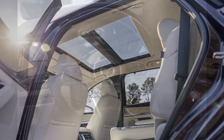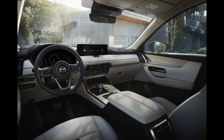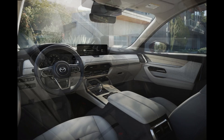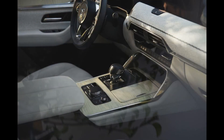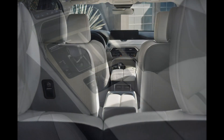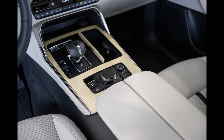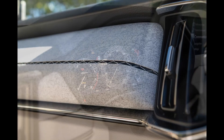A plug-in hybrid variant will also be offered using the same 323-horsepower setup used in the European market CX-60 SUV, comprised of an inline four-cylinder engine, an electric motor, and a 17.8-kilowatt-hour battery pack. All models come with an eight-speed automatic transmission and, much like the rest of the Mazda SUV lineup, the CX-90 has all-wheel drive standard.